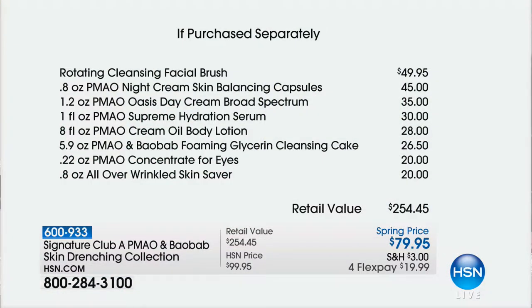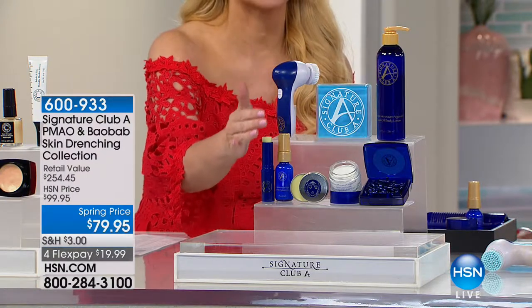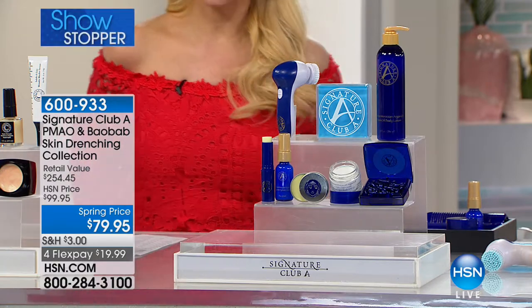In our precious Moroccan Argan Oil collection, the cleanser and brush alone are almost the price of the entire kit. When it's sold out, it will not be repeated. We're including the Night Cream Skin Balancing Capsules — $45, basically free in this kit. You're getting the Day Cream with SPF, $35 normally, basically free. The Supreme Hydration Serum, normally $30, basically free. The Cream Oil Body Lotion, normally $28, basically free. You're getting the Cleansing Cake, the Concentrate for the Eyes ($20), and the All Over Wrinkled Skin Saver ($20), all basically free. The brush is $50, the Cleansing Cake is $26.50 — so for a couple dollars more, you're getting everything else in full size, and it's under $20 to bring everything home.